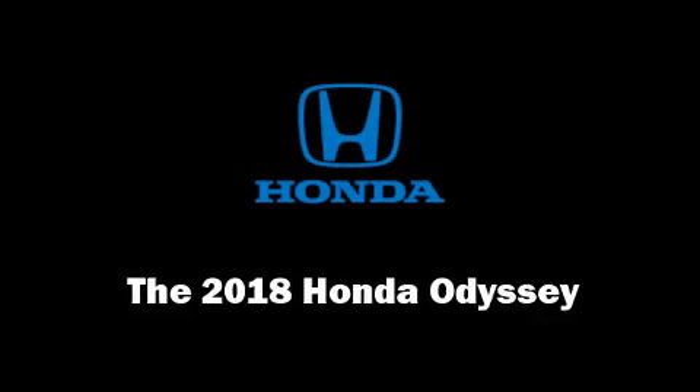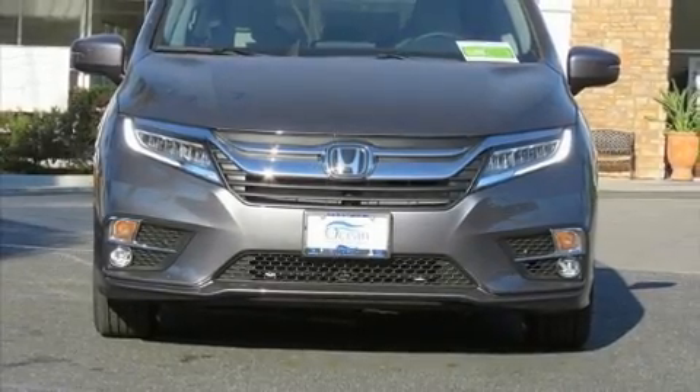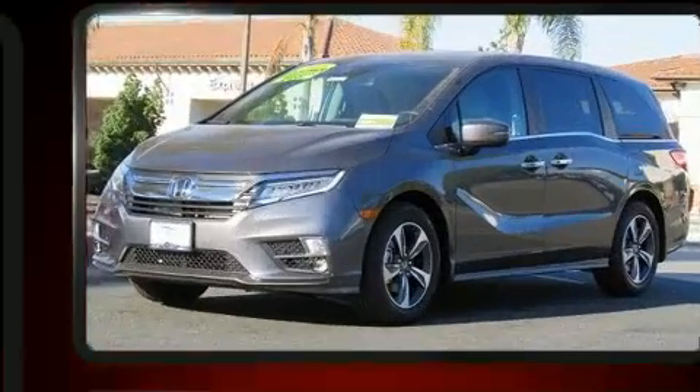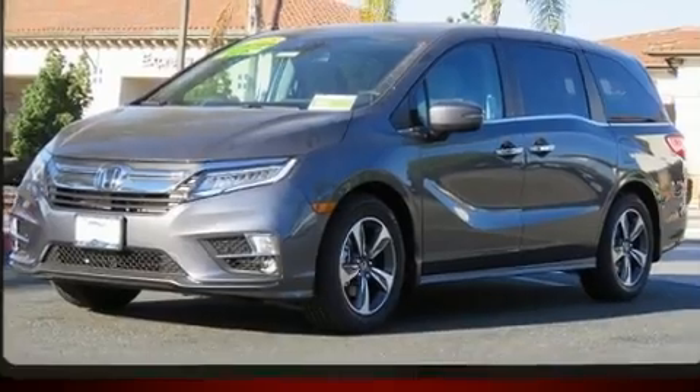Discerning drivers will appreciate the 2018 Honda Odyssey. It features an automatic transmission, front-wheel drive, and a 3.5-liter six-cylinder engine.